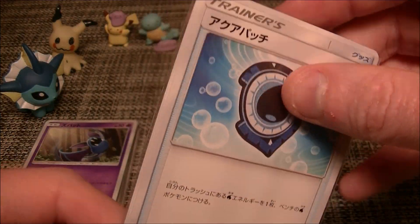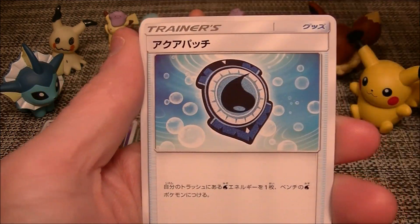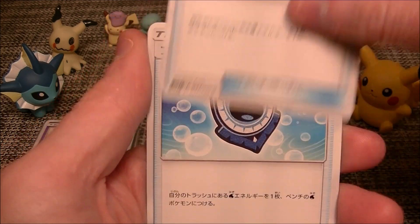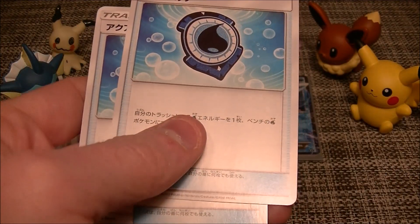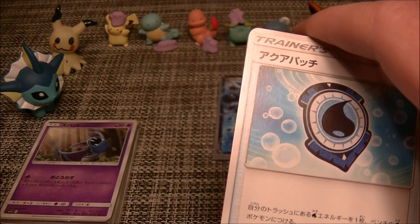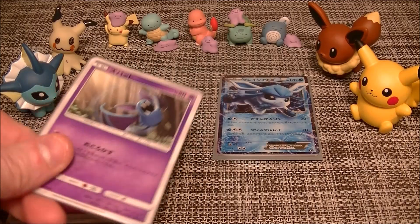Alright, this one's got an aqua patch on the front - this is obviously the trainer one. Let's see what we got in here. We got an aqua patch, another aqua patch - sensing a theme here - another aqua patch, and yep, four aqua patches. If you run a water deck that's pretty good I guess. We'll take it, that's fine - one out of two is not bad. We'll put that on the loser pile.